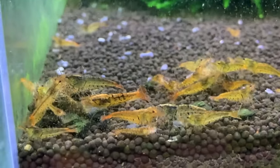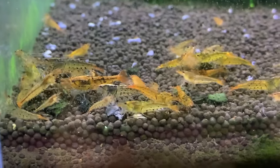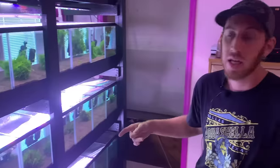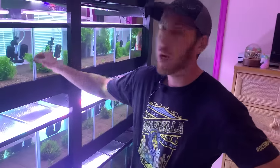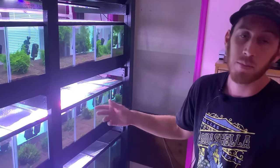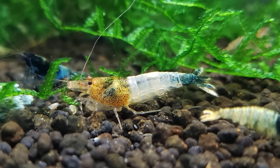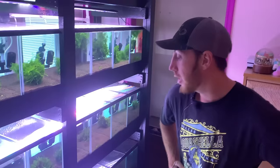We've got moss in all the tanks and threw in some Malaysian trumpet snails. The tanks have been running for about 30 days. This cycles the tanks but also builds up a nice layer of biofilm for the shrimp to graze on. Biofilm should be the number one food source for your shrimp — if you don't have enough biofilm, chances are they're not getting the right nutrition.